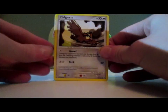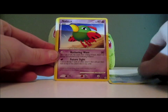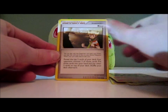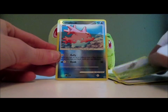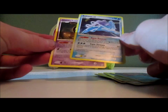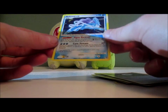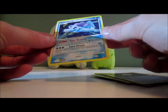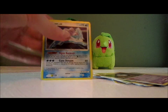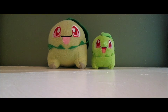We have Pidgey, Lotad, Natu, Burmy Sandy Cloak, Growlithe, Rival, Venomoth, Corsola Reverse — common card — and a Suicune holo and Unknown Z. That is sick! I actually have this card in promo; I got it out of the shiny Suicune tin that came out a few years back. That's a nice pull. So yeah, they did not weigh their packs — really weird, though it's a pretty good price for such old packs.